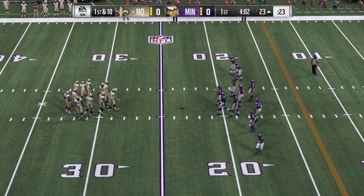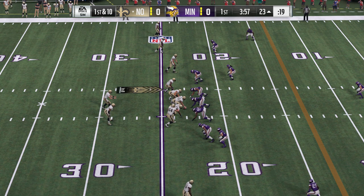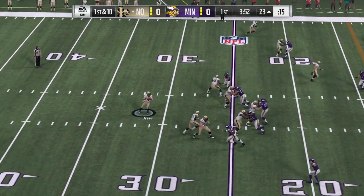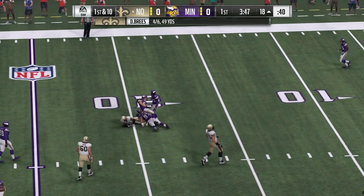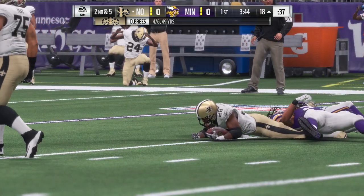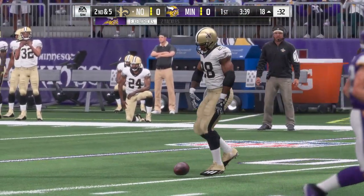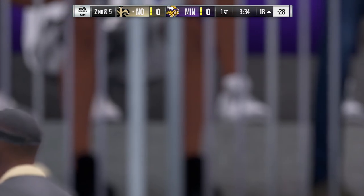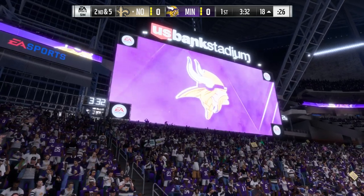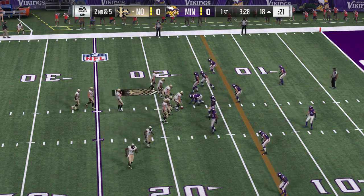The offense has it first and ten, working from the gun. It's Brees — he's going to flip one out to his running back, and he is hit pretty hard from the side as he's knocked down at the 18-yard line. That's the type of play that gives you a chance to win. Nothing forced downfield where you don't have a guy open — swing it out to the back, gain five. You're just trying to get four on first down; they're ahead of the chains now.